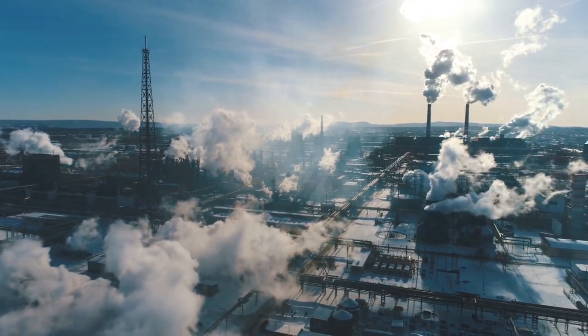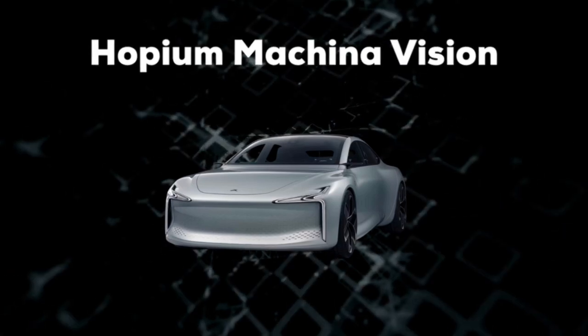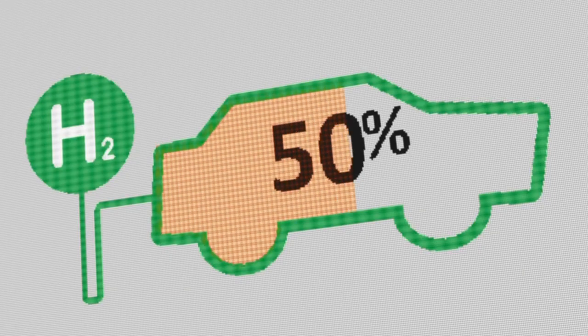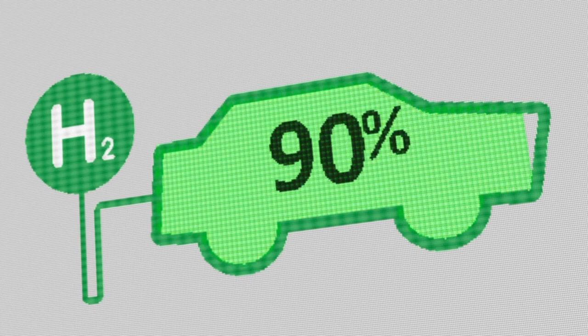Thereby battling climate change. The French Hopium car, called Hopium Machina Vision, is a hydrogen-powered vehicle that was showcased at the Paris Motor Show. The main feature of the car is that it only takes about 3 minutes to refill its tank, and moreover it can run approximately 1000 km until the next refill.